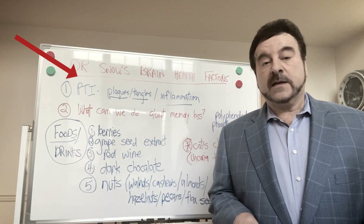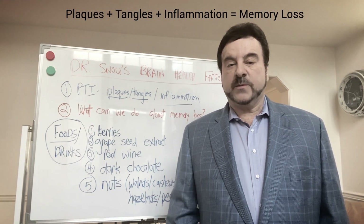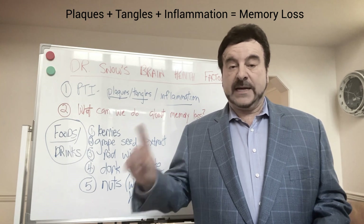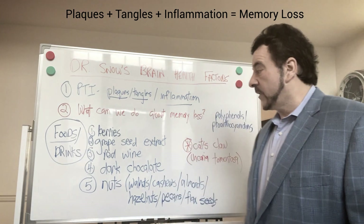If you have plaques and tangles in your brain, you certainly have memory loss, or it can contribute to marked memory loss later on. If you have plaques, tangles, and inflammation — all three — you definitely have memory loss, and it could lead to severe memory loss.